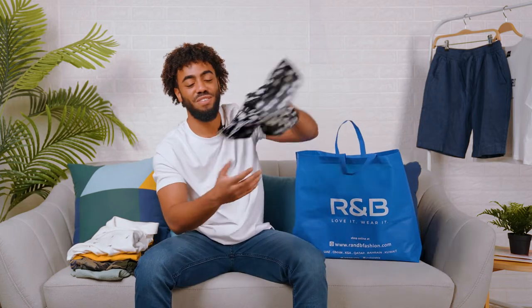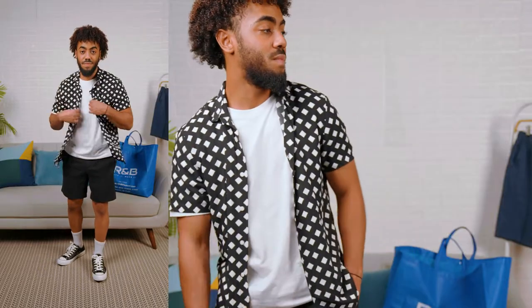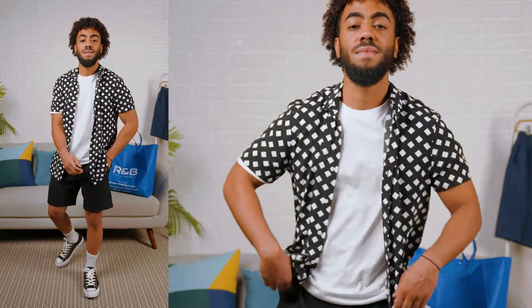The fifth and final top I picked up from R&B is this button-up shirt. It has this dope monochrome pattern on it. You can wear it closed, open, night, day — it's perfect for every occasion.